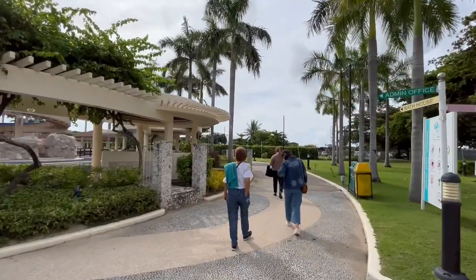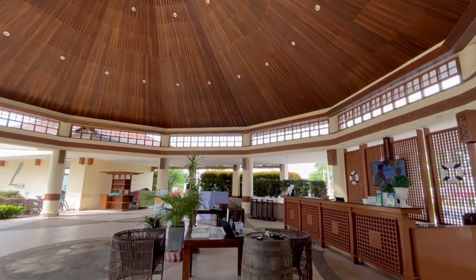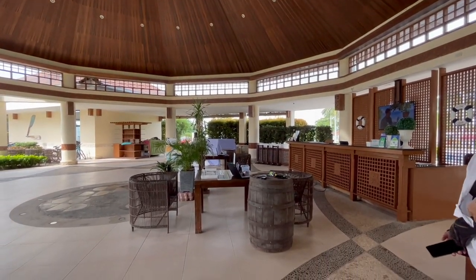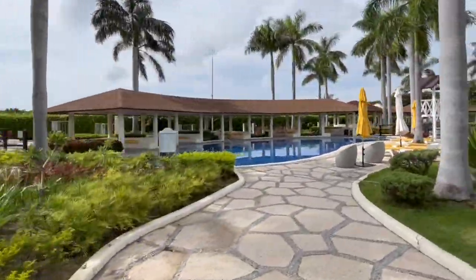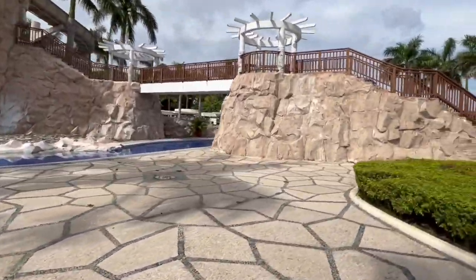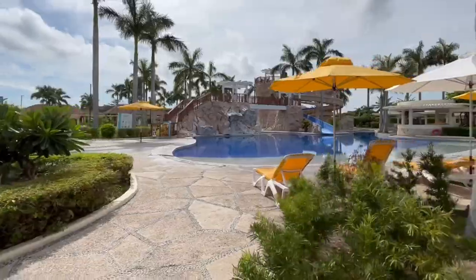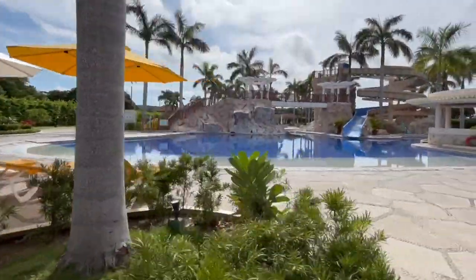Now let's tour around the place. We start from the Aquaria lobby. Here is the actual Aquaria Water Park — a great place to unwind and enjoy with family because it's a mix of fun for children and adults. Great and unique design, especially for pictures. It looks really good.